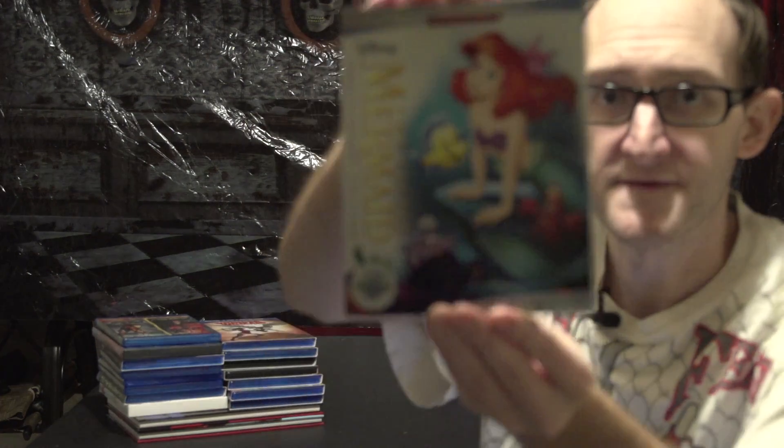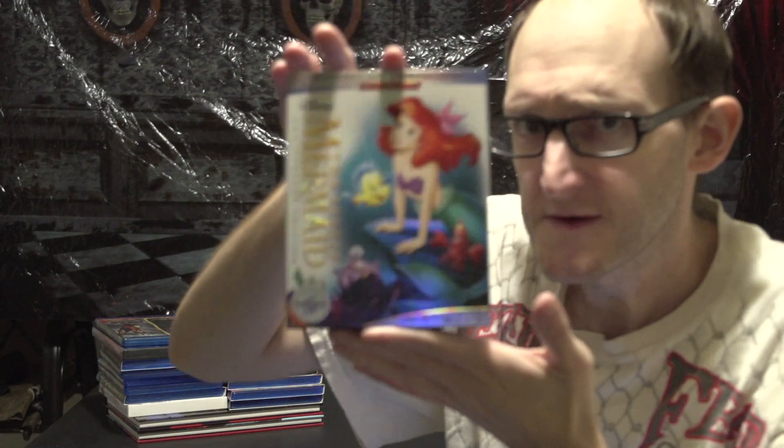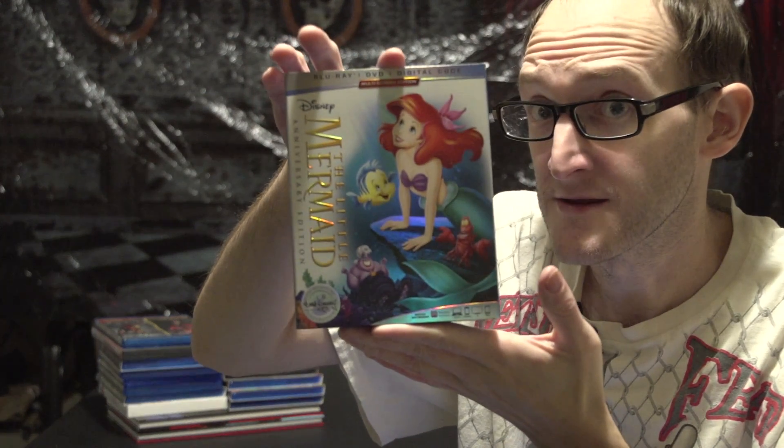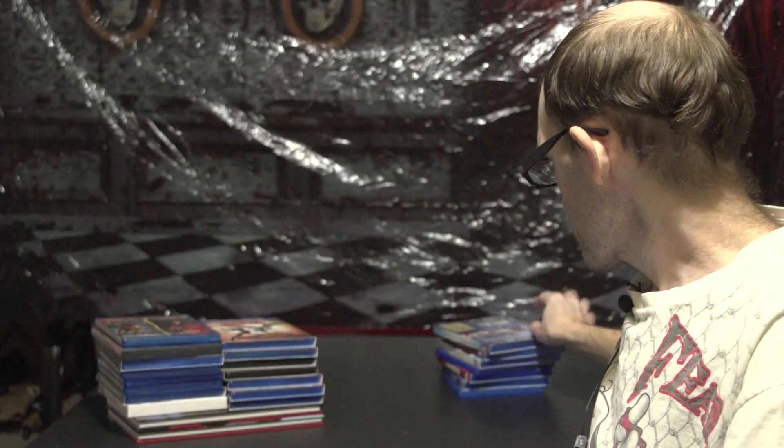They gave me the option of getting one movie at half price, so I paid like eleven dollars with free shipping and I got The Little Mermaid signature collection. So technically I got six movies and it cost like thirteen dollars — which is not bad at all, six Disney movies for thirteen dollars, all on Blu-ray. That was all the Disney stuff I got.